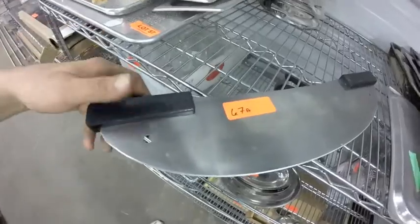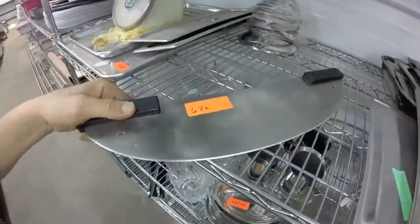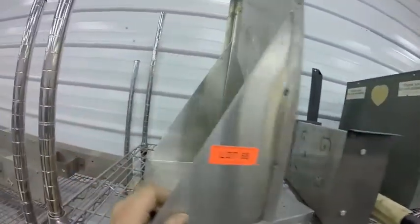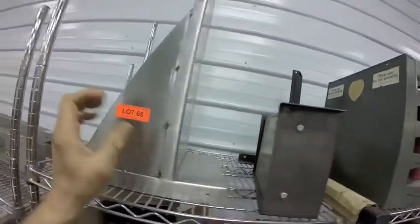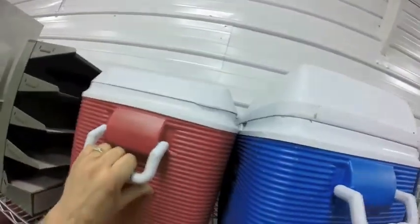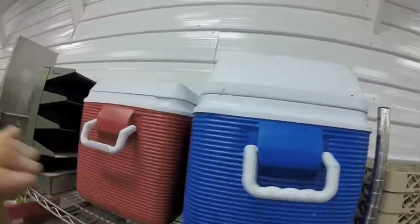Lot 67 also includes this nice two-handed knife. Lot 68 is this shelf lot — the top shelf, this nice stainless steel shelf, bracket, and two Evermate coolers — I know they need cleaning.